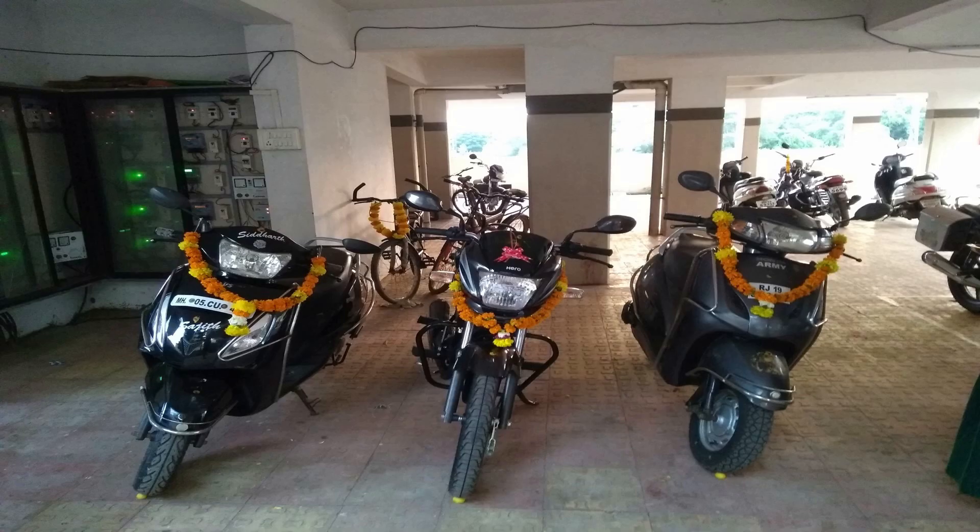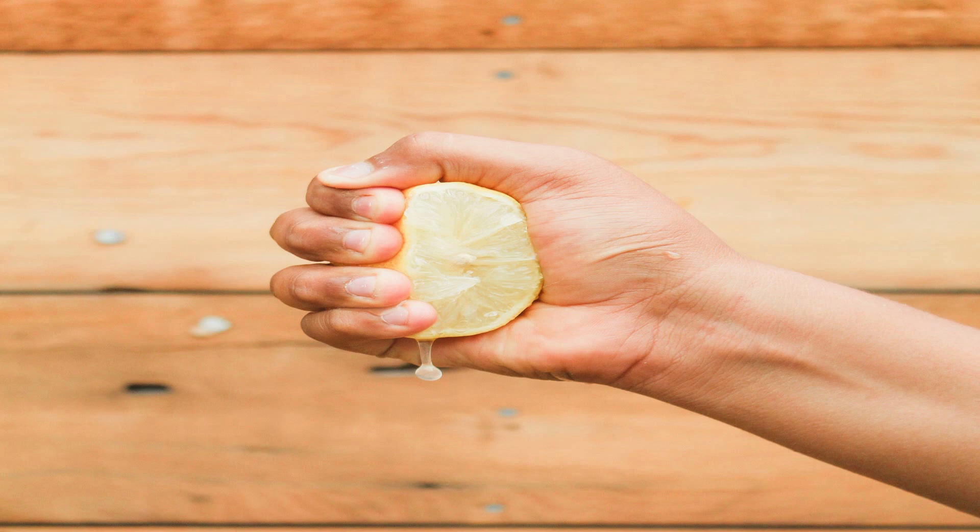Third, why do we hang lemon and chilli in vehicles? In ancient times, since the only mode of transportation was carts, those who could not afford it would simply walk through the forest. They would carry lemon and chilli along with them. Since they had to cover long distances through the forest, they often got dehydrated. So they would squeeze lemon into water and drink it. Lemon, being rich in vitamin C, kept them fresh and hydrated to continue their journey.